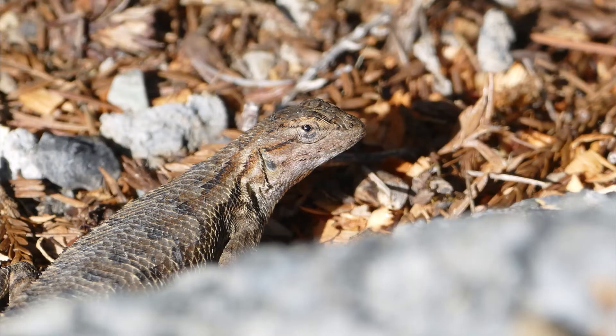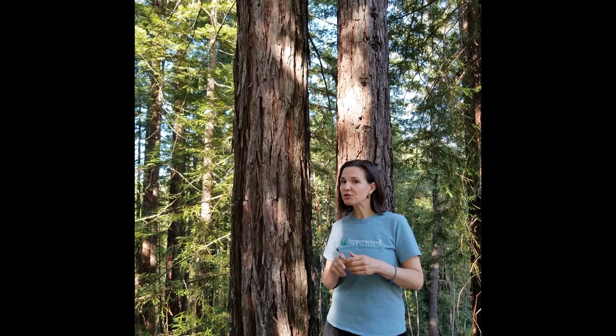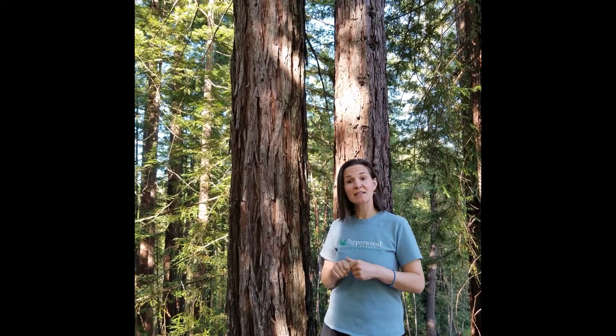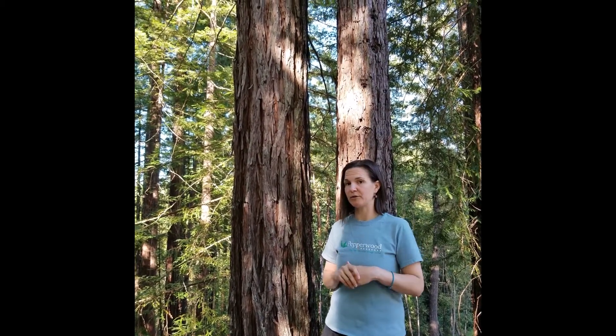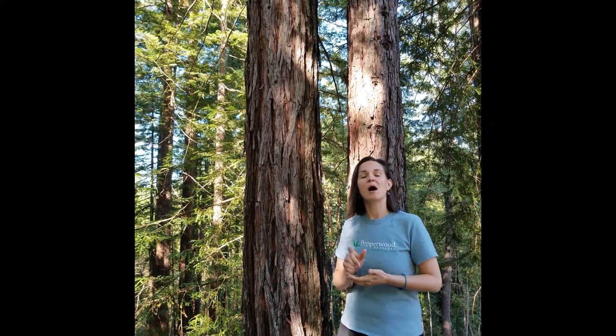When I venture outside and see these friends, I give them a little head nod and appreciation, even if they're running away from me. Now that we've spent some time learning about and observing these rad reptiles, I encourage you to venture outside on warm sunny days and see if they're living in your neighborhood. I also encourage you to write down your observations, sketch drawings, or take some photographs. This is an excellent method to get to know these creatures, and over time you'll probably find some patterns and get to know them on a deeper level.